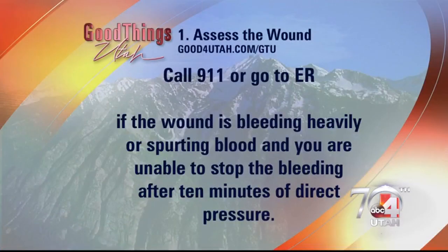The first tip is to assess the wound. If it is bleeding excessively, if you see blood spurting out of any area of the wound, or an object has entered the body in any way, you don't want to pull it out — you want to call 911.